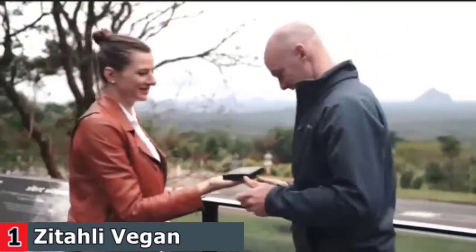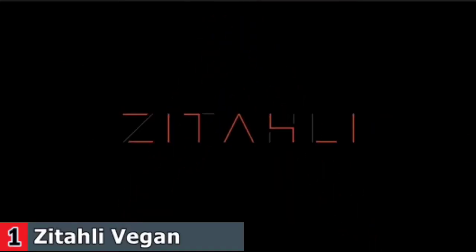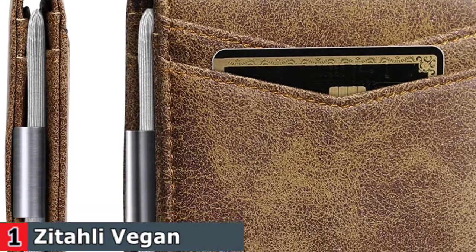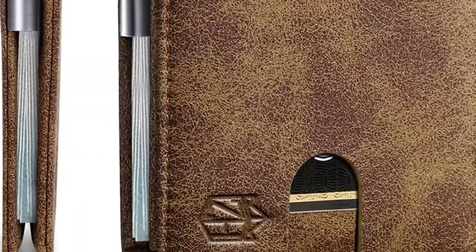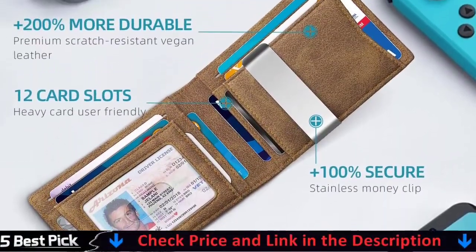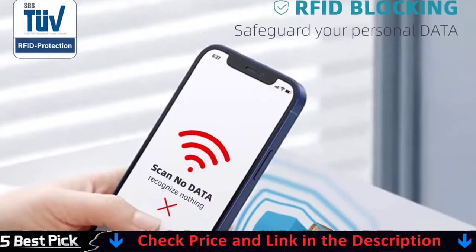It is ideal for carrying business cards, credit and debit cards, bills, etc. The outside notch allows you to push out the cards easily. Unsatisfied with the price and quality of many famous brands, Zitali Wallet was launched with the vision of making top quality wallets for men at the lowest price possible. Using classic patterns and clean lines, our timeless design will never go out of style.